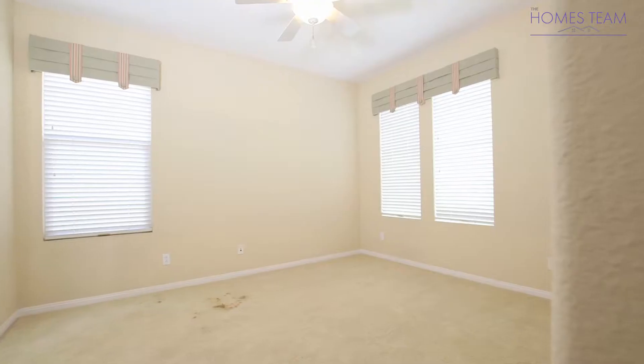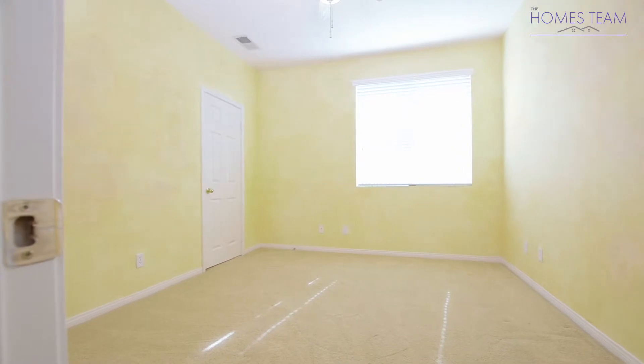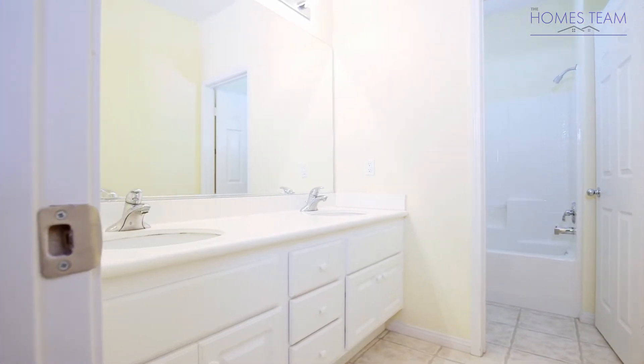Bedrooms 3 and 4 are a good size and have custom paint, ceiling fans, and walk-in closets. These bedrooms also share a full-size bathroom with a double sink vanity, white cabinets, and tiled floors.